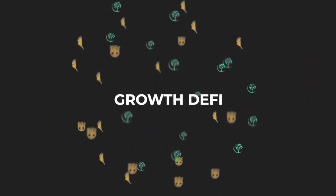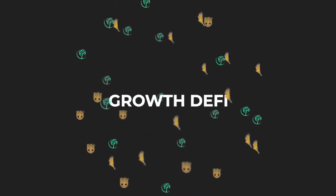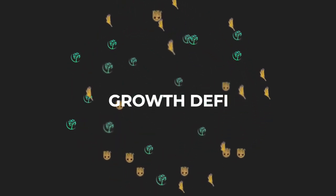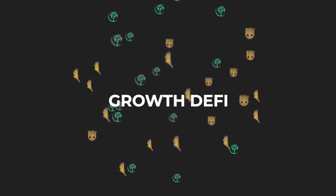Each token is designed to work in synergy within the ecosystem in order to create the ultimate yield experience. Stay tuned as we bring you more video content and be sure to visit our website today.